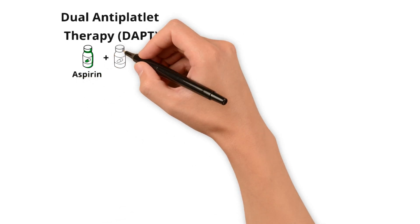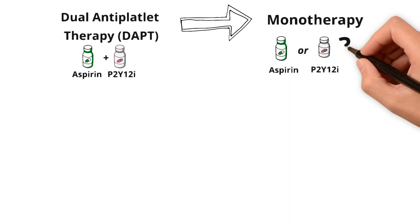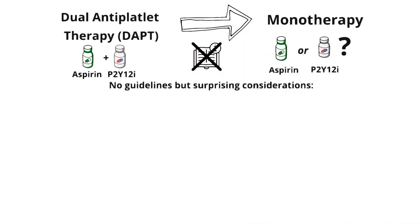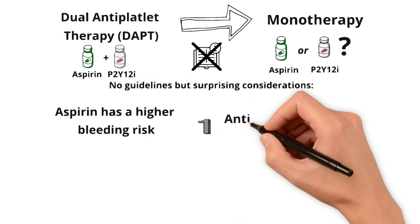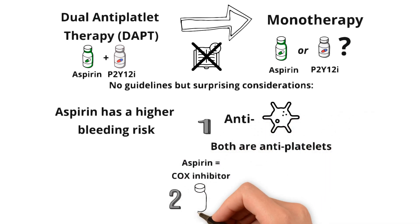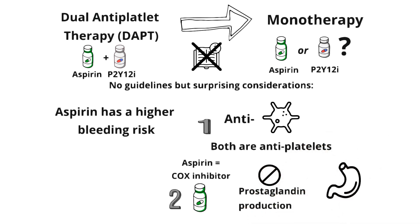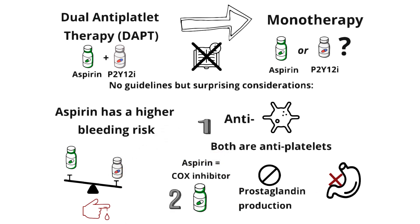So it's finally time to transition from DAPT to monotherapy. Should you stop the aspirin or the P2Y12 inhibitor? The truth is there's no clear guideline recommendation. But what's surprising to many is that despite aspirin being called 'baby aspirin,' aspirin actually has higher risk theoretically. Both aspirin and P2Y12 inhibitors block platelets, but aspirin is also a COX inhibitor, so it blocks prostaglandin production. The gastric mucosa loses some of that protection without prostaglandins. So aspirin is associated with higher bleeding risk compared to P2Y12 inhibitors. At the end of the day, no matter which you stop, you're technically not wrong, but it may be safer to stop the aspirin.